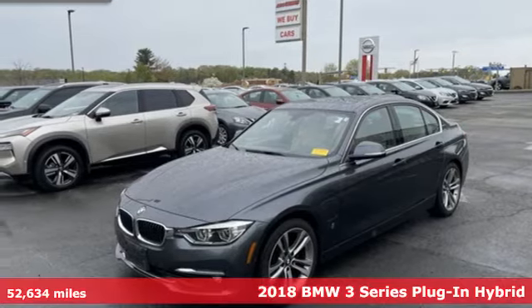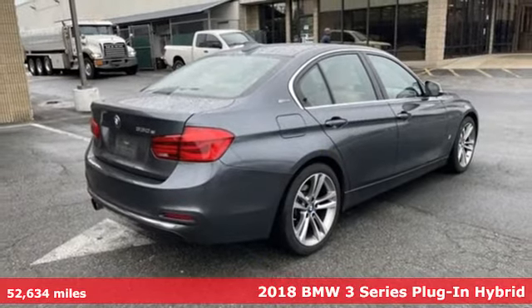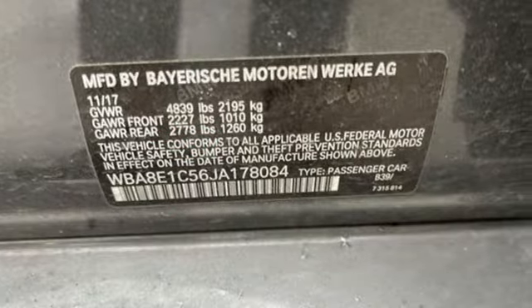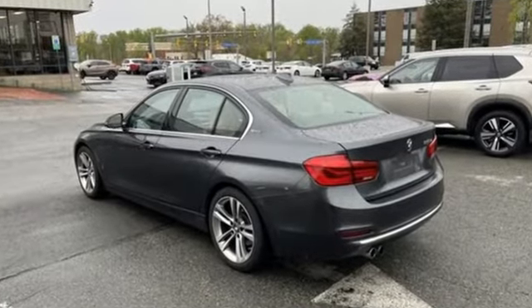It's a 2018 BMW 3 Series — epitomizing high-performance, legendary design and luxury. The iconic 3 Series serves as the benchmark of the segment it invented. Plus, it offers an exciting list of features.